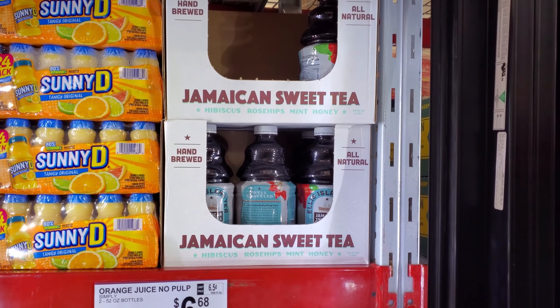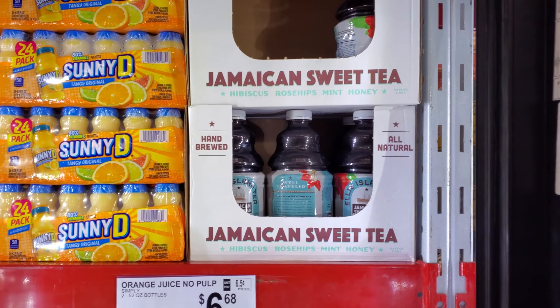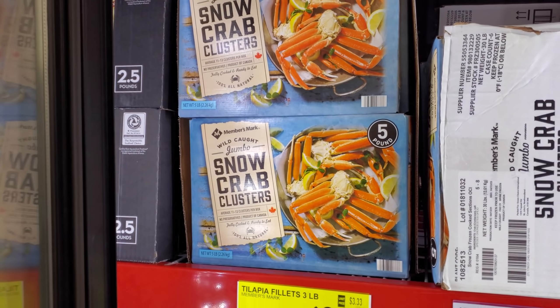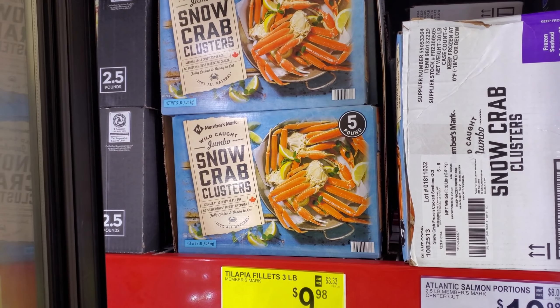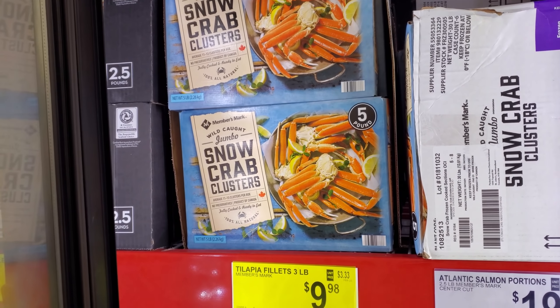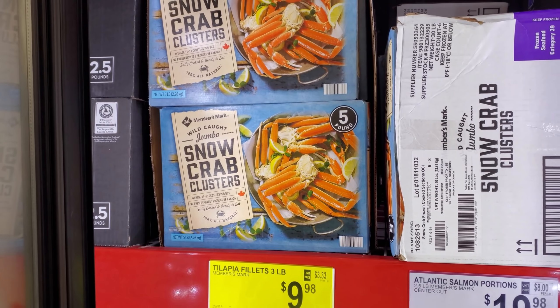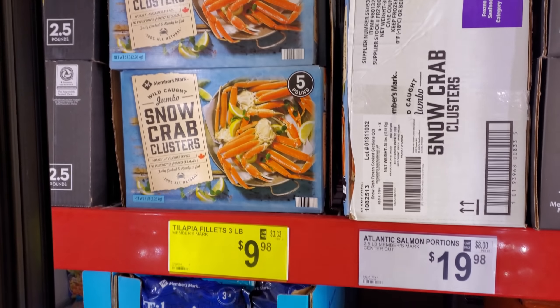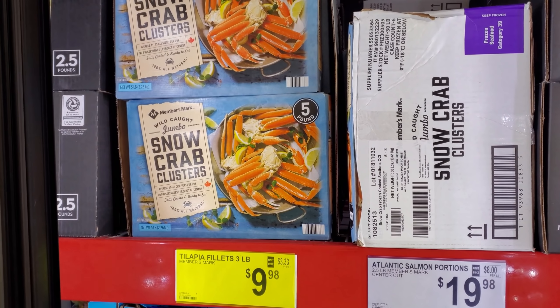Jamaican sweet tea $4.98, and Sunny D — you get 24 for $6.28. $82.98 for a five pound. I did buy this one — and you guys, I still have plenty left in the freezer. This actually does the job if you want like a seafood night — it's going to cost way more at a restaurant.